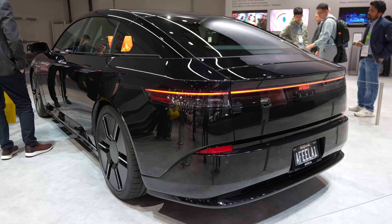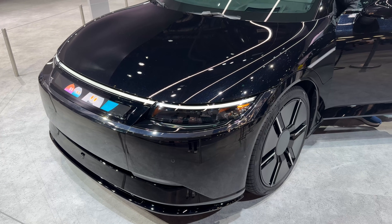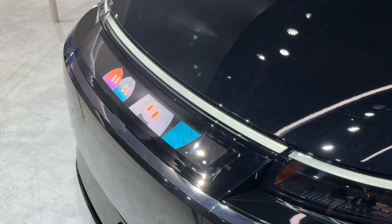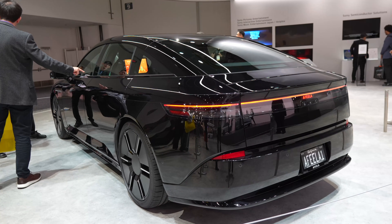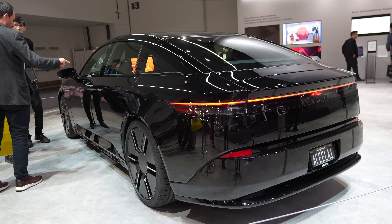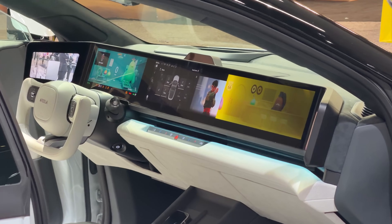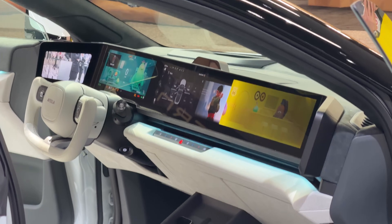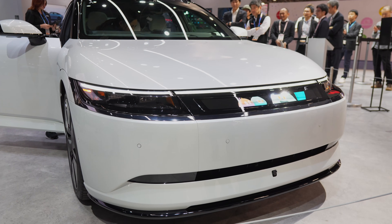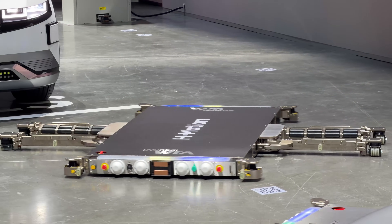Now at Afila's booth — that's Sony and Honda's collaboration — they have a massive setup here. The Afila One is Sony Honda's first advanced mobility vehicle, packed with self-driving capabilities, sensors, radar, and LiDAR. Deliveries start this year and they're taking pre-orders. They're also showing a new Afila prototype for 2026 — a newer model that looks different from the Afila One, with a striking color and design.